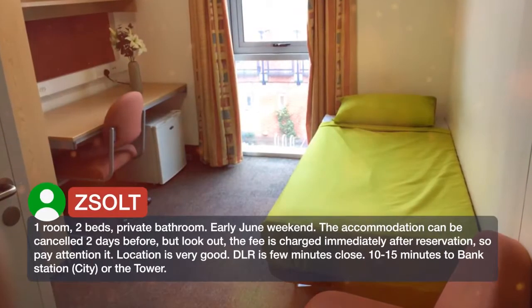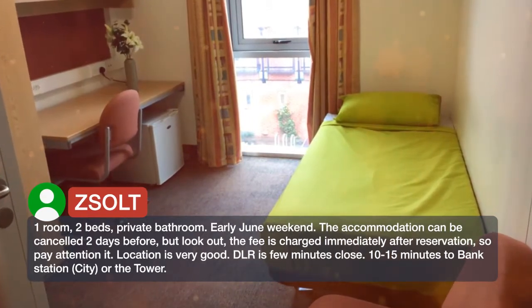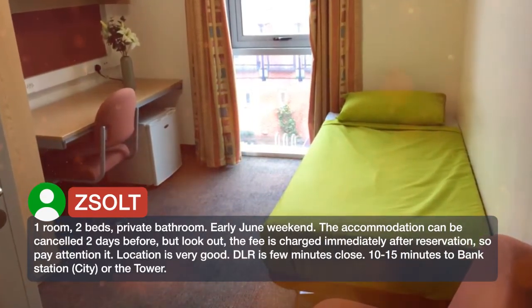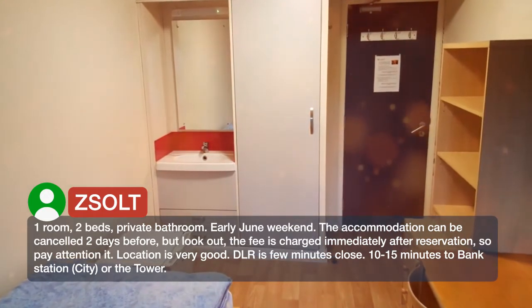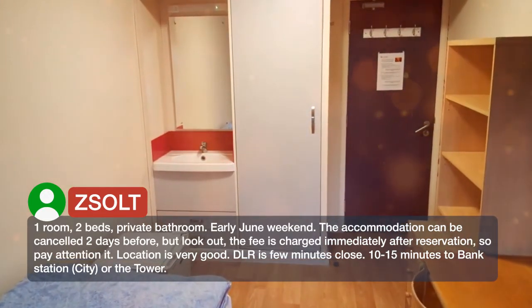One room, two beds, private bathroom. Early June weekend. The accommodation can be cancelled two days before, but look out — the fee is charged immediately after reservation, so pay attention to it.